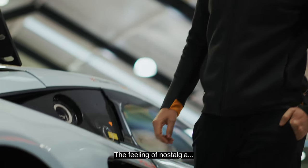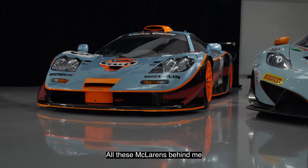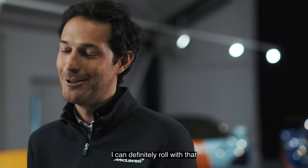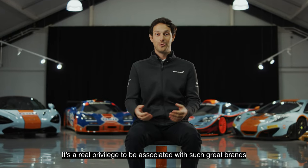The feeling of nostalgia is actually quite incredible to see, because the colors are very, very distinctive. All these McLarens behind me — I can definitely roll with that. It's a real privilege to be associated with such great brands.